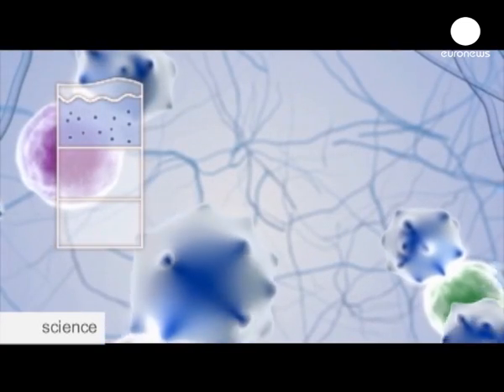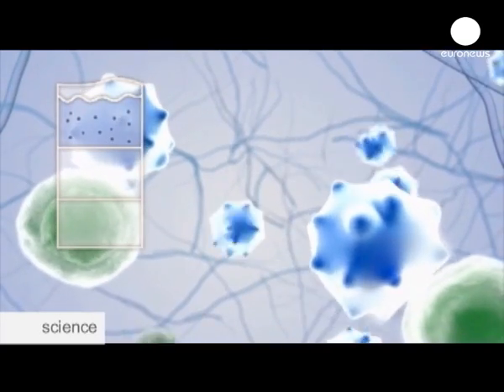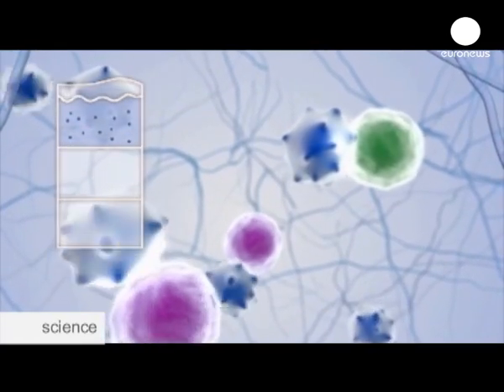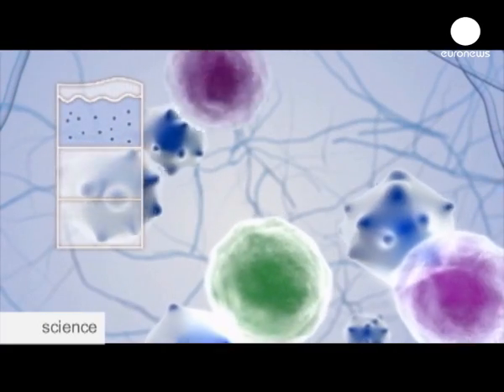After passing through the top layer of skin — the epidermis — the new vaccine reaches the second layer of skin, the dermis. This layer is rich in immune cells. These cells play an important role in stimulating and regulating the immune system, preventing infections such as flu. These special skin cells are the target of the vaccine because of their ability to stimulate the production of antibodies.